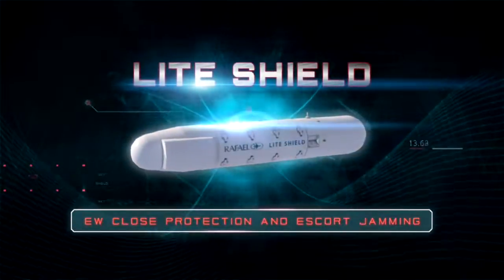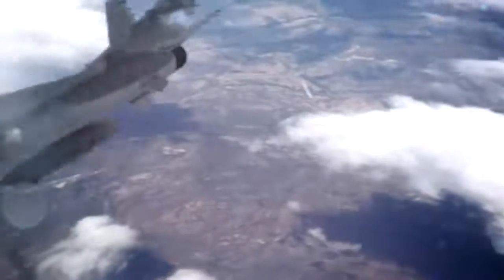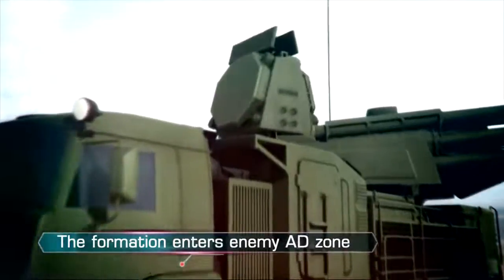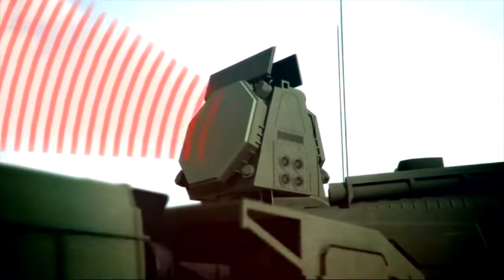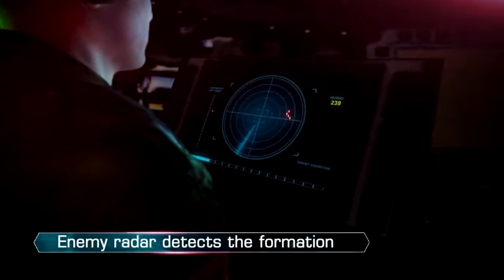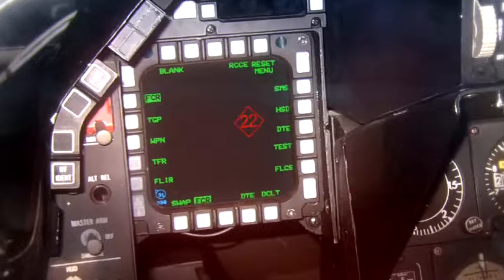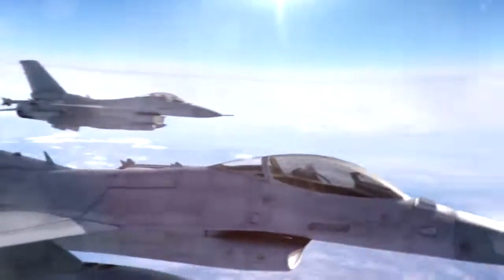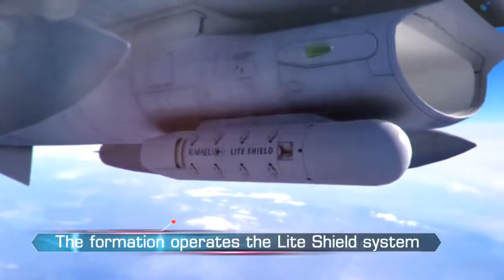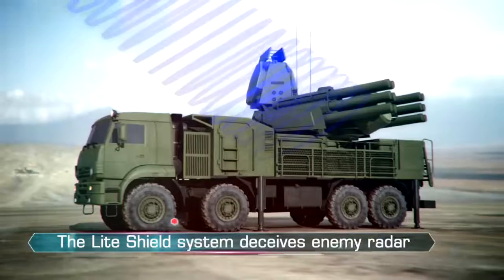LightShield EW Close Protection and Escort Jamming. Based on RAFAEL's advanced lightning pod, the LightShield system is a self-defense and close-support EW layer which detects and disrupts hostile radar signals.